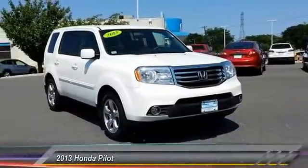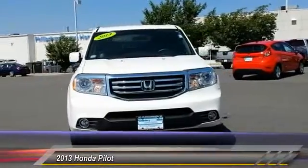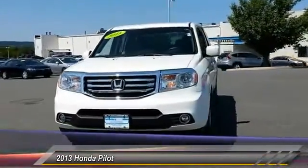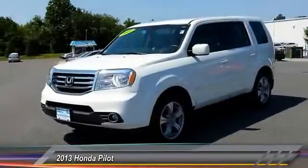The 2013 Pilot. Optimal utility. Indulgent interior. Powerful performer. You'll be ready for almost anything in the Honda Pilot, and it's priced below $30,000.